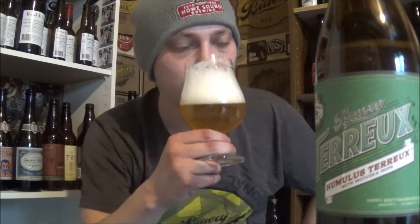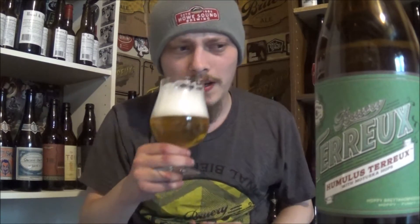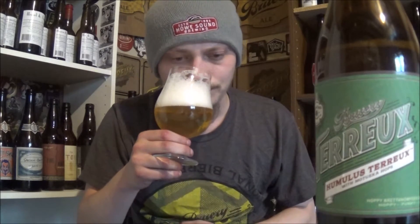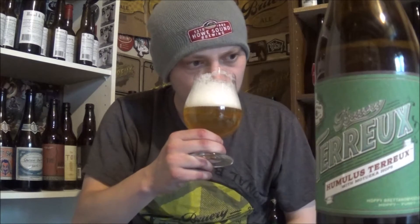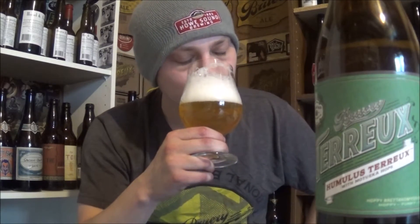Let's get an aroma. Definitely getting those hops — really fruity, like passion fruit, mango, stuff like that. Bit of that spicy wild Brett. Bit of bread as well, like a nice white bread, some funky sourdough bread as well. Smells like a really nice hoppy wild ale.